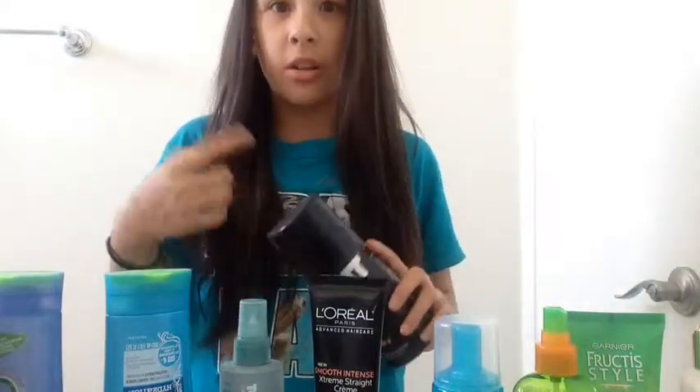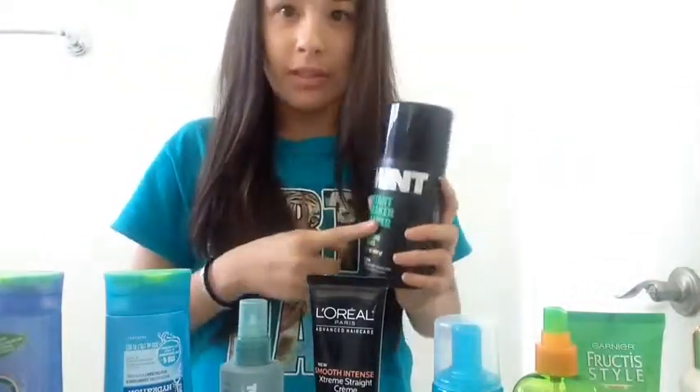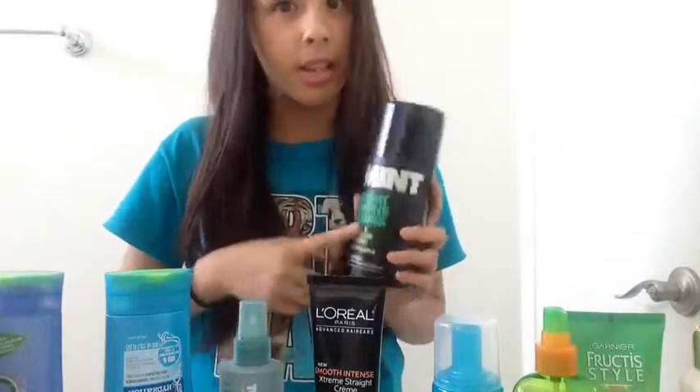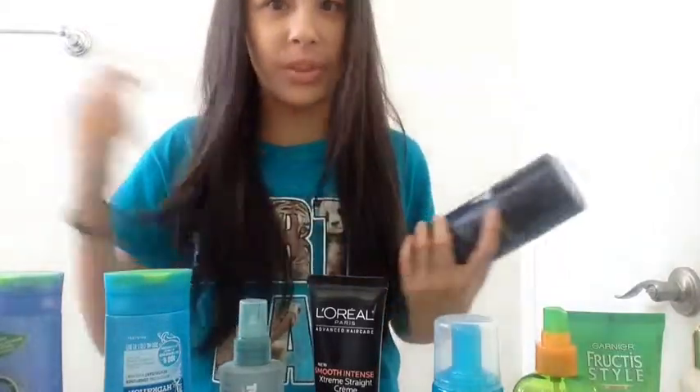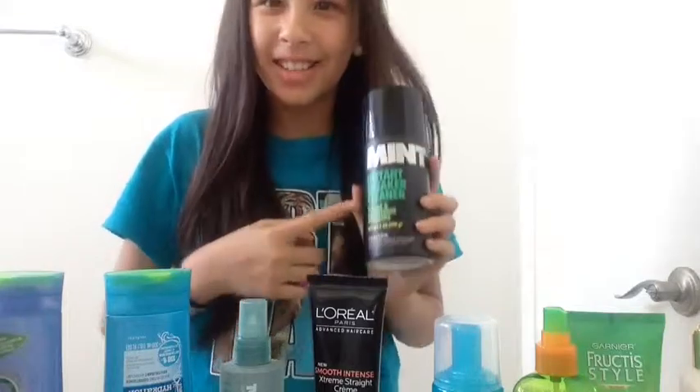I also have this shoe cleaner that I got at Foot Locker. This stuff is awesome. Maybe you have some sneakers — new stuff, new Jordans, whatever it is — definitely pick this because it is awesome. These clean my Converse like that and they almost look brand new.